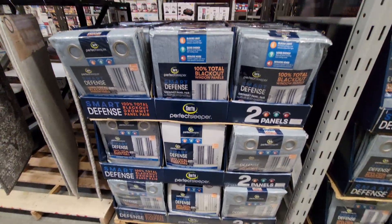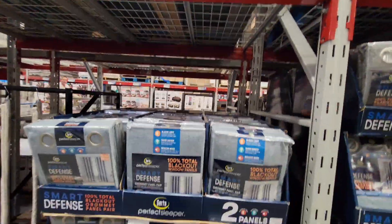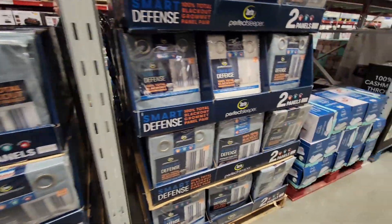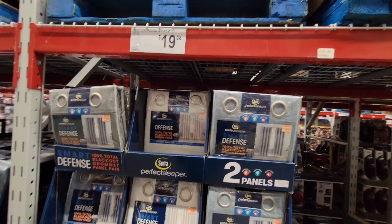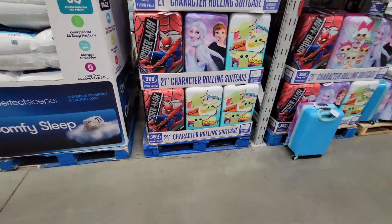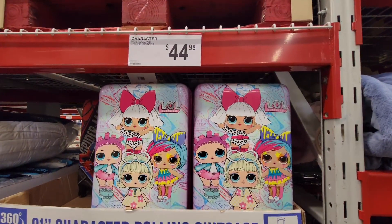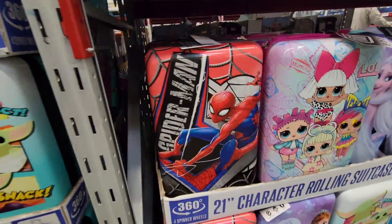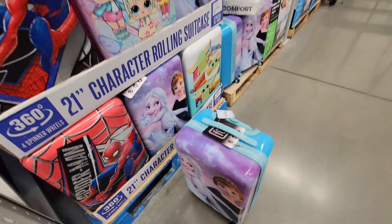There's also some luggage and these really nice foam rugs for only $14.99. There are blackout curtains for $20, but they were on sale for $16.97 at Costco, so you get a better deal there. Another pack of two curtains is also $20, which is nice.